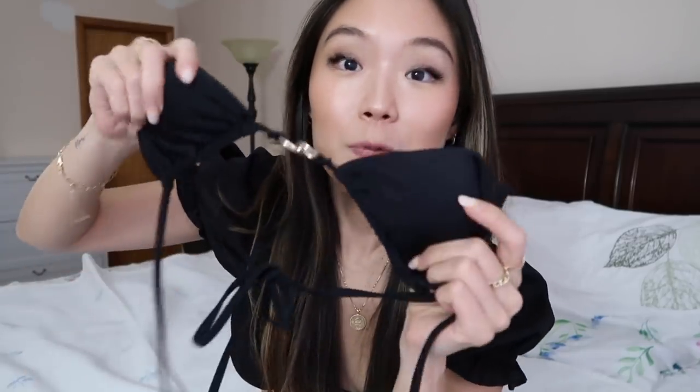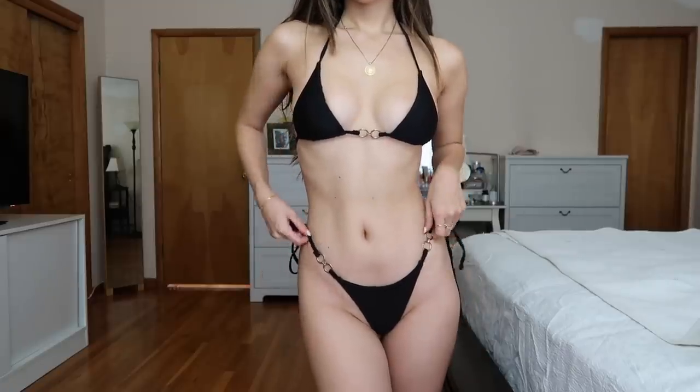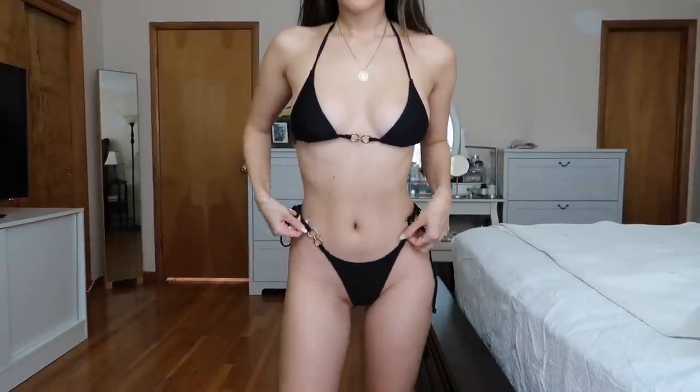The last bikini I'll be showing you guys is this perfect little black bikini. My favorite part is the little gold hoops. This black bikini looks so great — the fabric is amazing, it fits so snug and perfectly, and I feel so comfortable in it. I think everyone needs to get themselves a classic black bikini like this. That concludes our haul! Thank you guys so much for watching — please let me know if you have any questions on any of the clothing items or bikinis. I hope you found this useful and I'll see you guys in my next video.